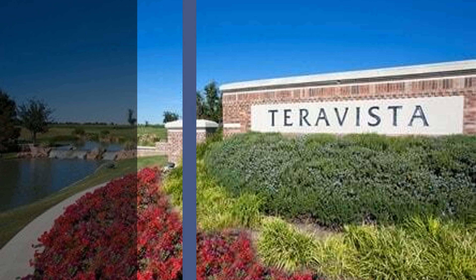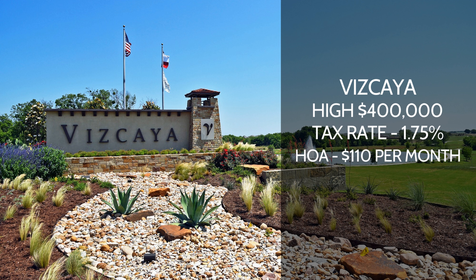The next one is Terra Vista — another really popular, huge master-planned community. $400,000 is going to be the price point. The tax rate is about 1.90%, and the HOA is going to be about $90 a month. This is another amenity-rich community — it's even got its own private golf course. Fascaia is kind of the newer one out of all of these communities. High $400,000 price point, tax rate about 1.75%, and the HOA is actually $110 a month. This one also has a lot of amenities within the community.